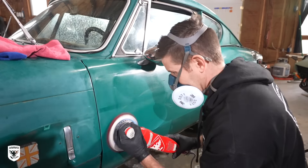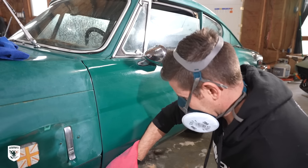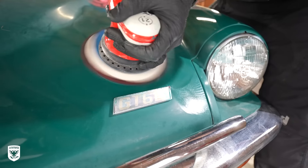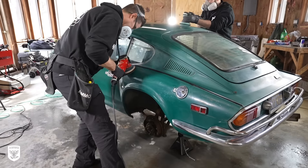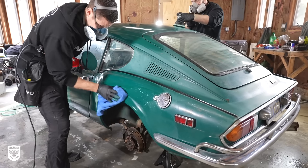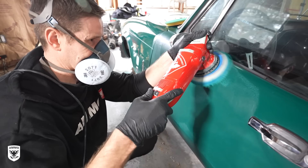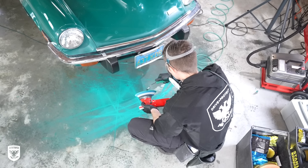As you know, with lots of dead oxidized paint comes lots of residue. When the pad gets full, you need to blow it out — the residue is shot out of the foam and onto the floor using compressed air. After the initial mow down of all the dead oxidized paint, we switch to wool pads to remove the remaining scratches and deep imperfections in the paint. After a few hours of polishing and blowing out the pad and repeating that process, the floor looked like a Jackson Pollock painting.